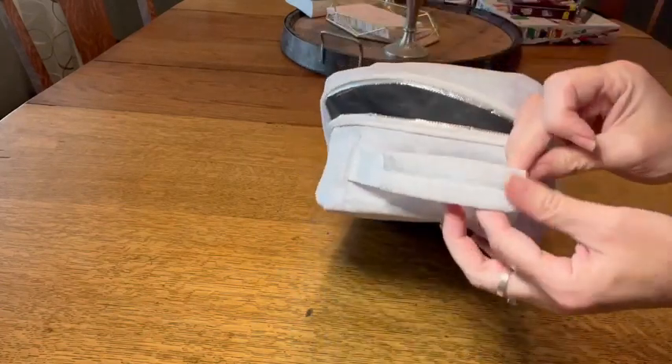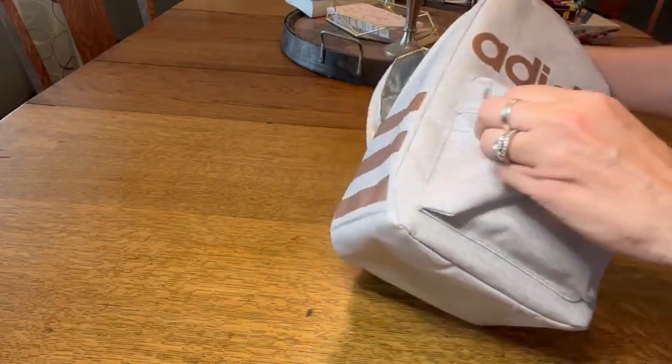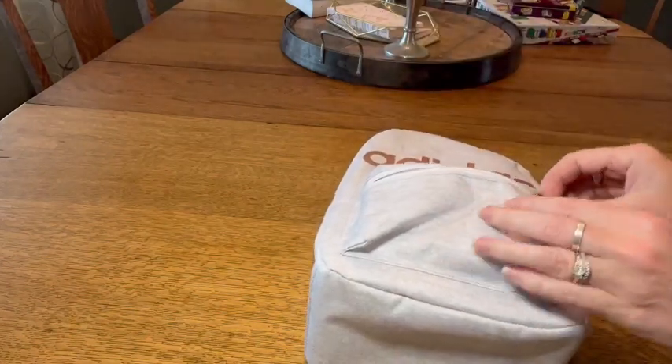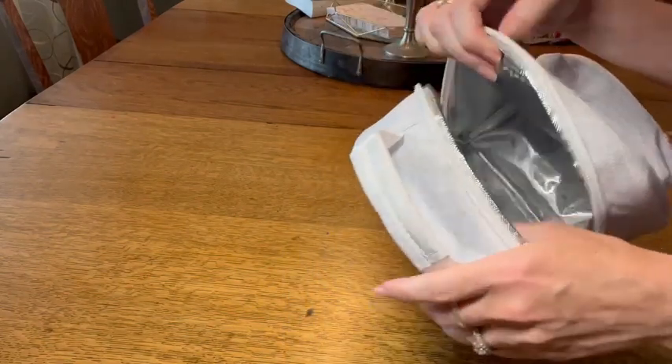It has a handle on the top and it has a pocket on the front as well, so you can put additional things in here — napkins, maybe even your car key. If you just need your lunch, you can have your car key there, your phone here, and your lunch inside.